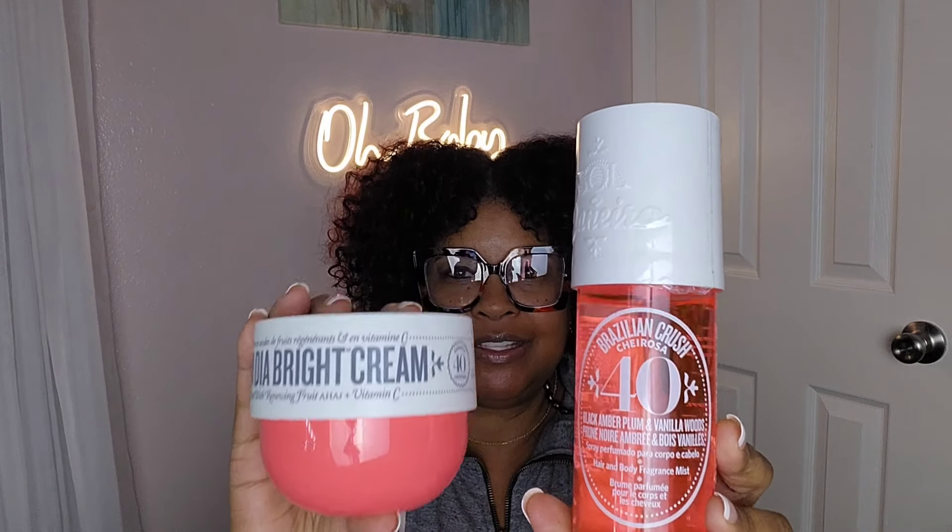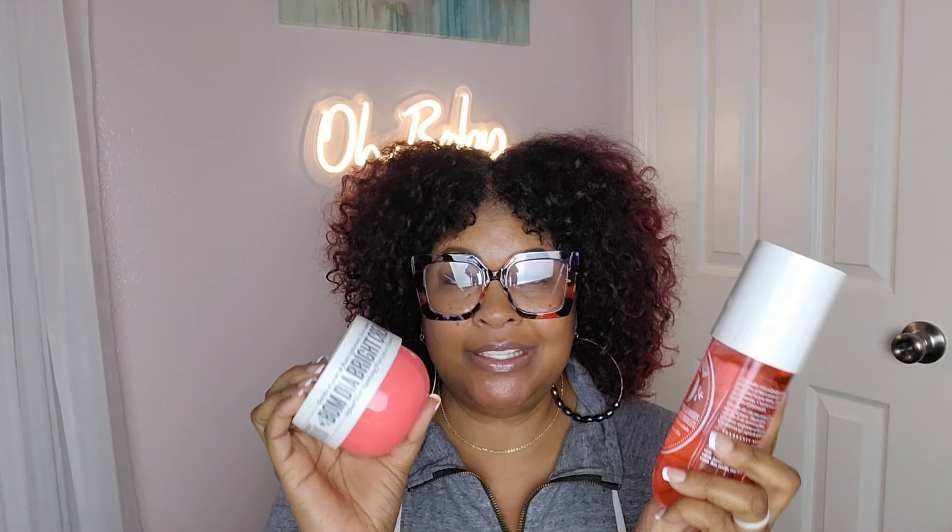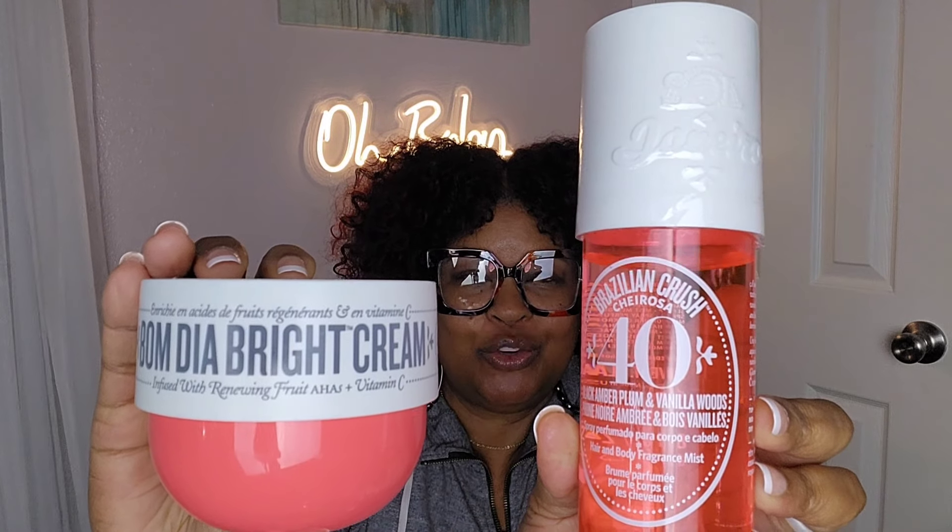The first set that I cannot be without is Bum Deer Bright as well as Charleston Number 40. This is a plum-scented vanilla — that's what it is, it's gorgeous. I wore this today; I cannot get enough of this. It is so pretty. If you're looking for an intoxicating, exotic vanilla that is super duper sweet and has a plum element — a lot of people don't like plum, so if you don't like plum you probably won't like this one.